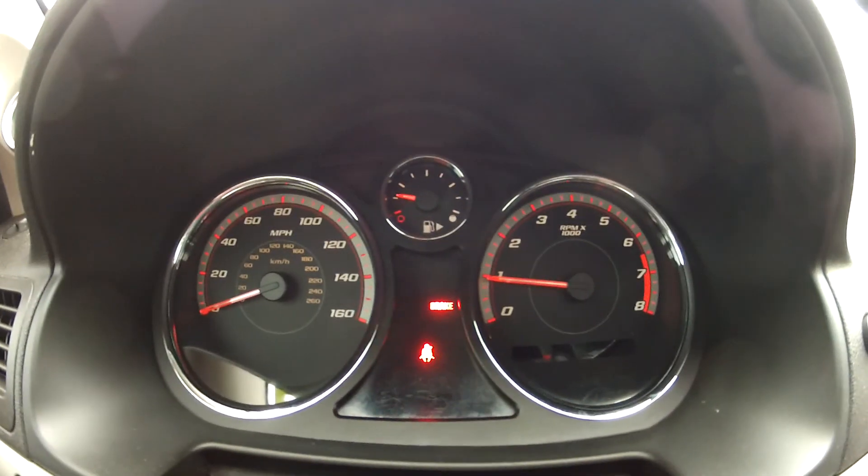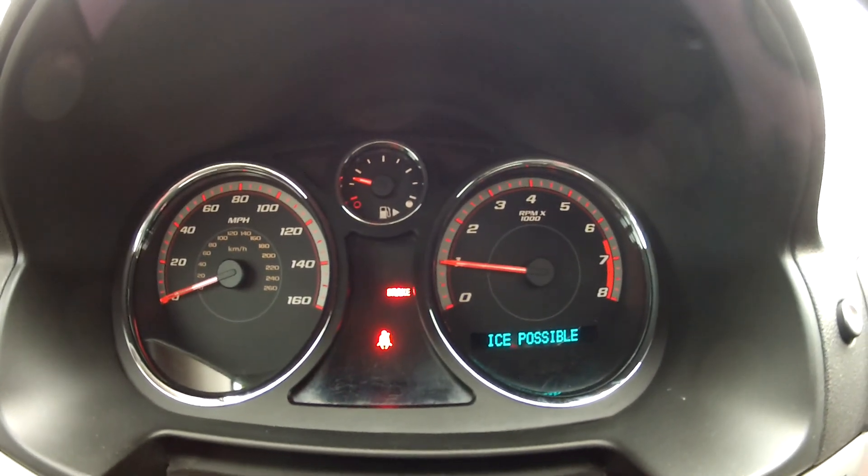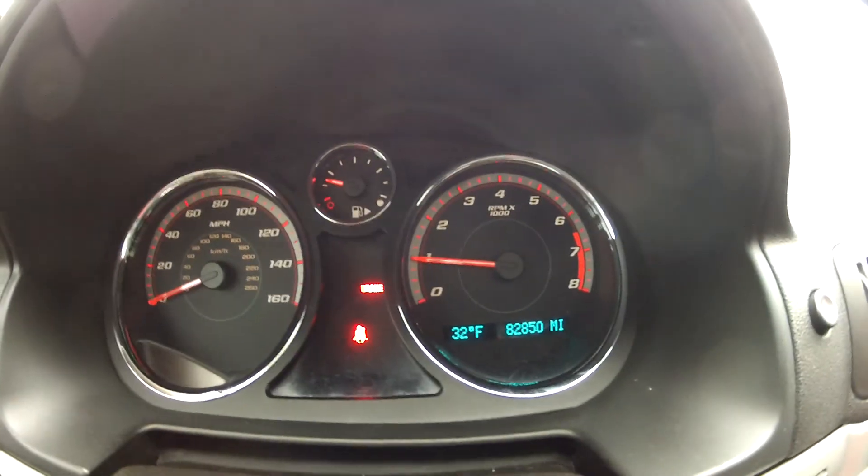As you can see, it starts right up and idles perfectly. There are no lights on the dash. This Cobalt SS runs and drives great without any issues whatsoever.